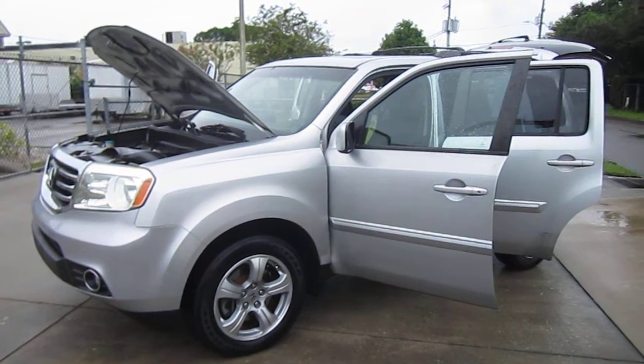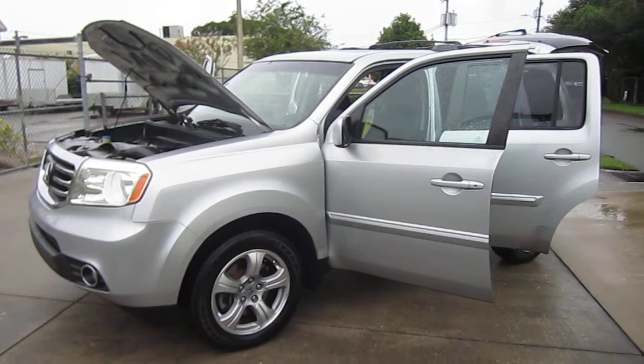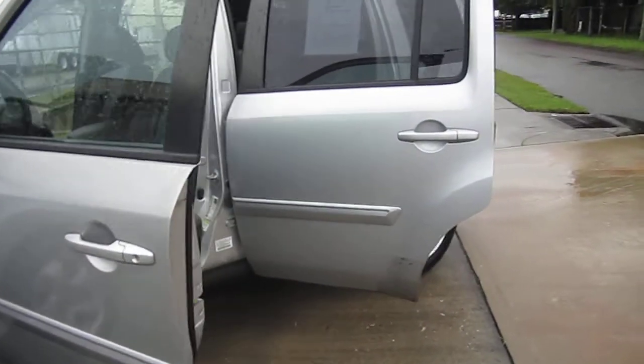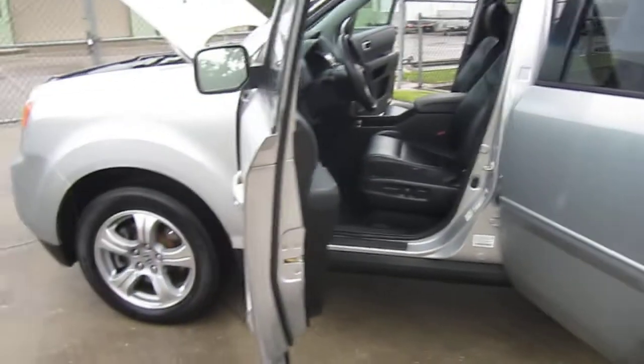Good afternoon YouTube, here's Nick from Meticulous Motors again. For sale today we have this beautiful 2012 Honda Pilot EXL two-wheel drive. The EXL is the top tier model aside from the touring, but comes fully loaded with the leather interior, sunroof, and alloy wheels.